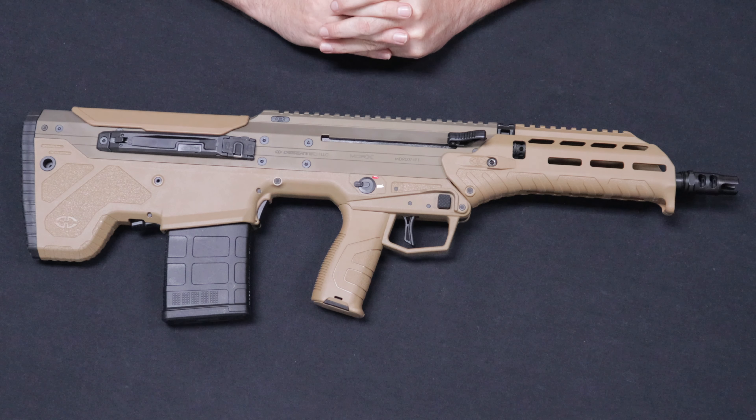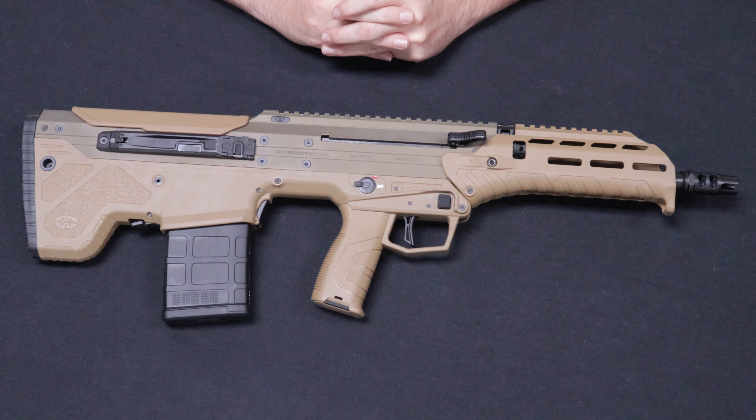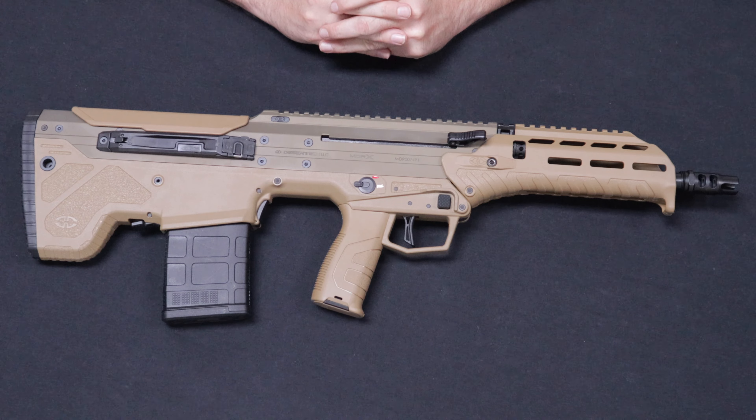Really cool rifle — happy to get these in and share them with you. Up next is a very interesting rifle. This one comes to us from a customer in Pennsylvania, so thank you so much for selling this one to us.